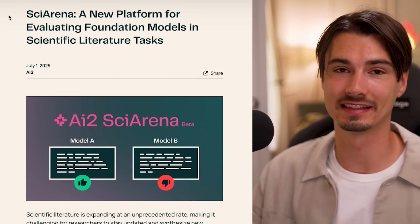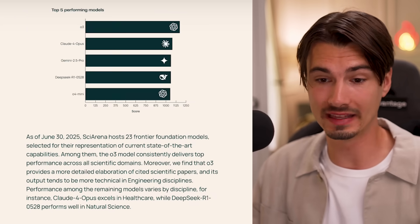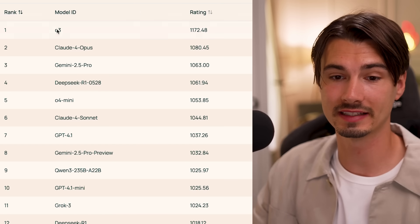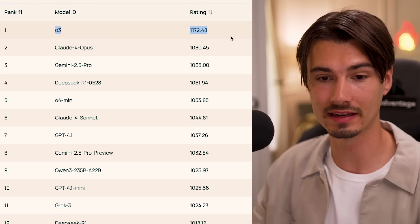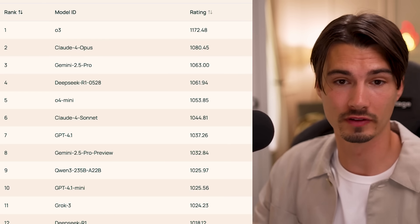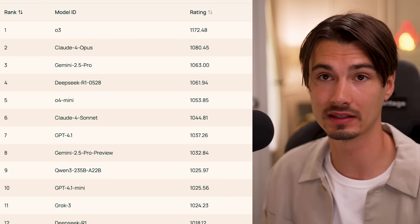Now let's get to my personal favorite section — the Quick Hits — which are developments in the space that we just brush over but are still worth your attention. The first one is a new evaluation for scientific tasks using the proven ELO model just like in chess. On the leaderboard, O3 right now is King, followed by Claude Opus and Gemini 2.5 Pro. It's always nice seeing these new arena leaderboards because you can pick the ones that matter to what you're doing, bookmark them, and not obsess over every single release.